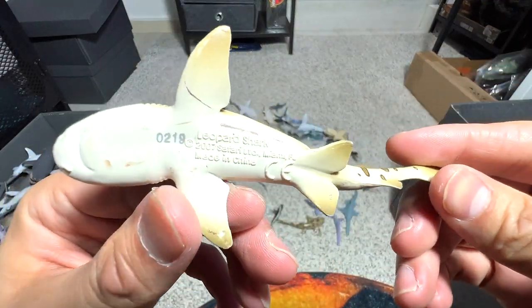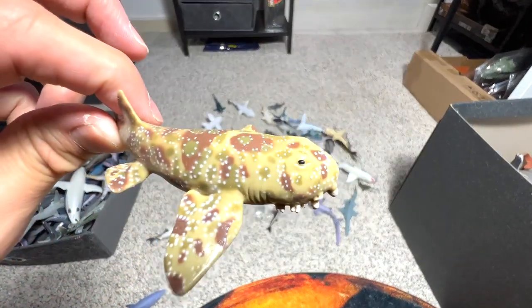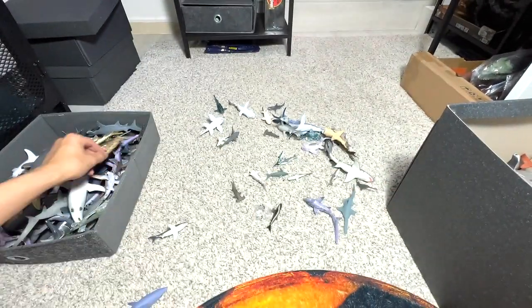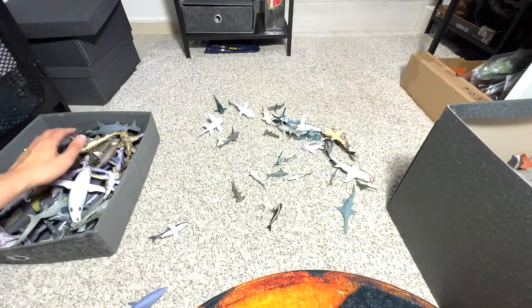Leopard shark — yep, leopard shark right here, or you can call it a zebra shark as well. This is a wobbegong. Another thresher shark — we have two of them, pretty cute ones.